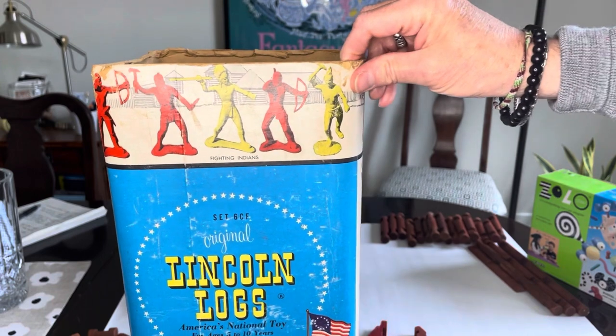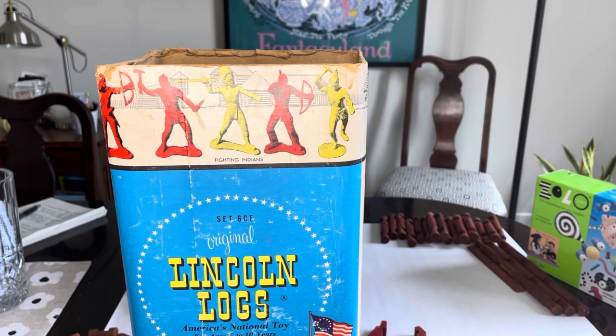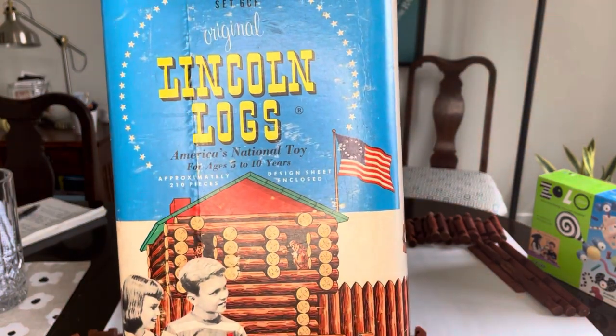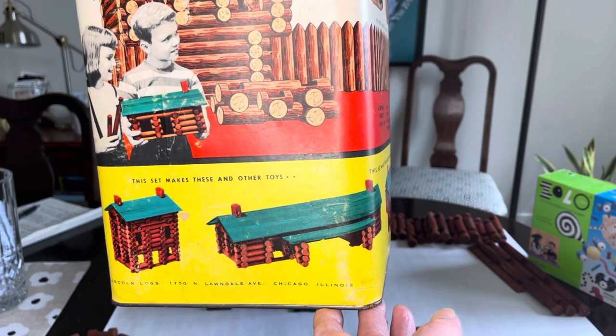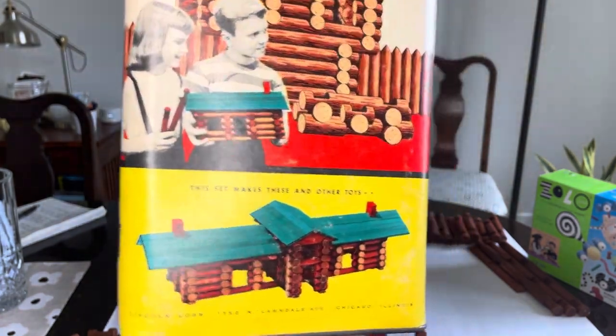Sadly, on the back side we have 'the fighting Indians.' In those days it was assumed that all Indians were fighting, and they're all definitely dressed and posed for war. It's sadly and horribly politically incorrect now, but that was unfortunately the mindset at the time. They also highlight that it's 'America's national favorite toy' and show some other building configurations which oddly seem to imply some of Frank Lloyd Wright's own architecture.